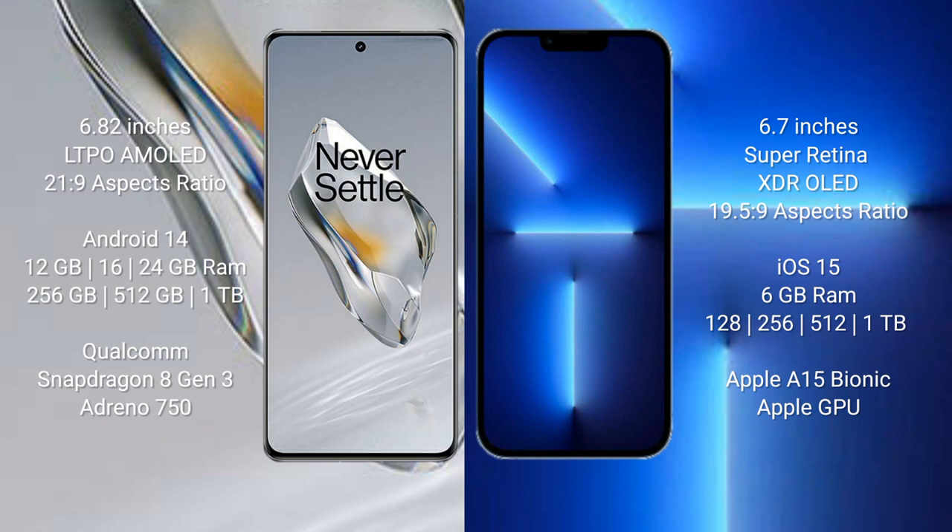OnePlus 12 runs on the Android 14 operating system. iPhone 13 Pro Max runs on the iOS 15 operating system.